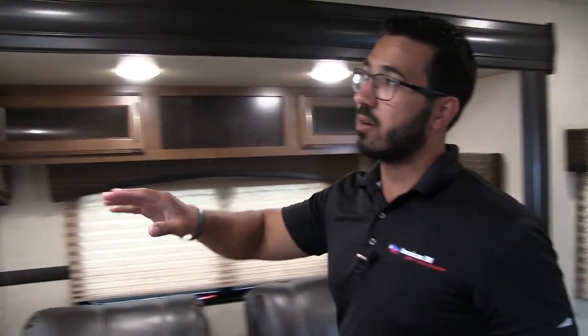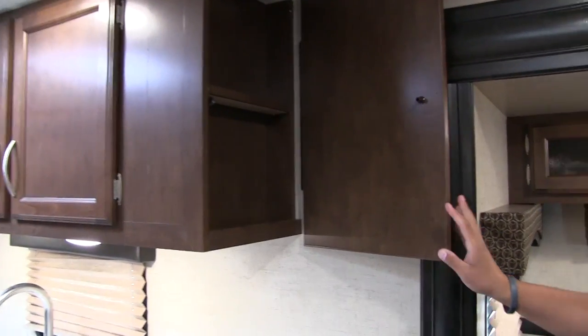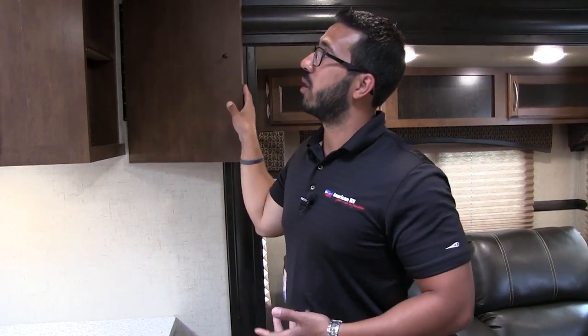Up top here you have good extra storage going all the way across, tucking back into the corner as well. One thing I forgot to mention — right here on the end of the kitchen cabinets, this looks like just your normal end cap, but it actually opens up. This is what they call a tech box. It has a shelf built in, dual USB ports up top, and a standard electrical outlet. The idea is that most people today have a cell phone to charge — rather than cluttering up your kitchen countertop, you can set devices right here, plug them in, and close it up to keep everything nice and clean.